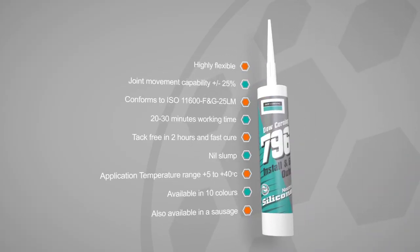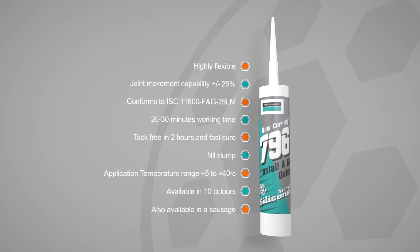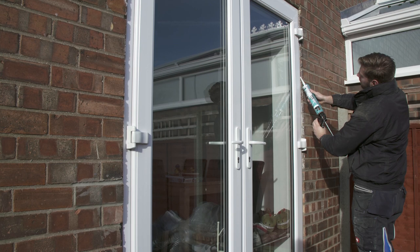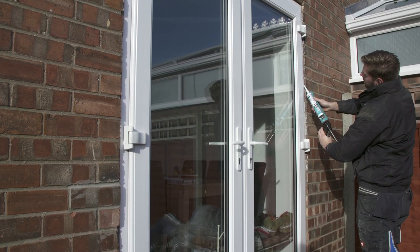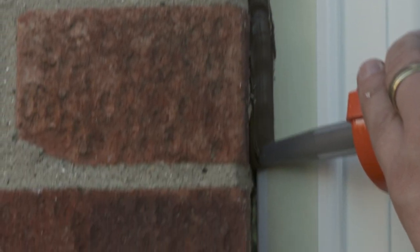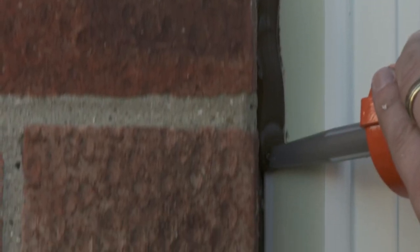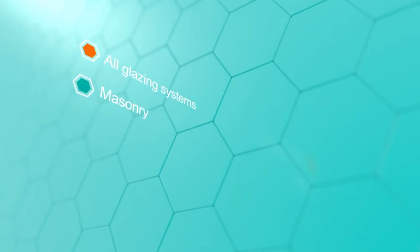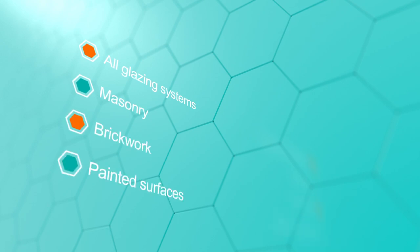796 has been specifically designed to provide excellent adhesion to PVC-U. Using specialist adhesion promoters, the product has a 10-minute working time, is tack-free in 35 minutes and remains highly flexible when cured. It's a one-part silicon sealant offering excellent performance across all glazing systems, masonry, brickwork and painted surfaces.